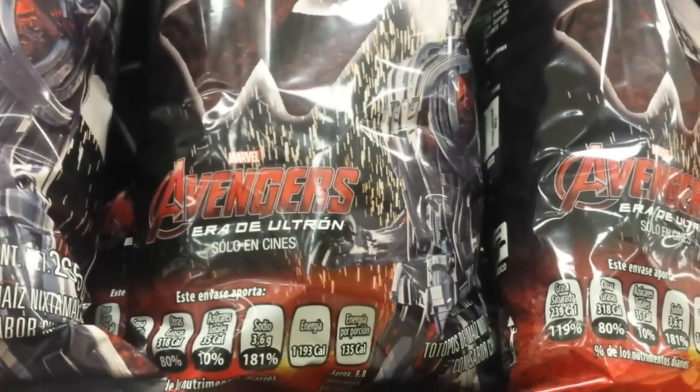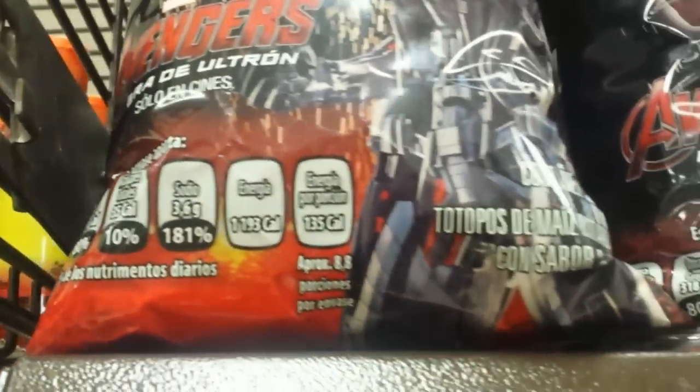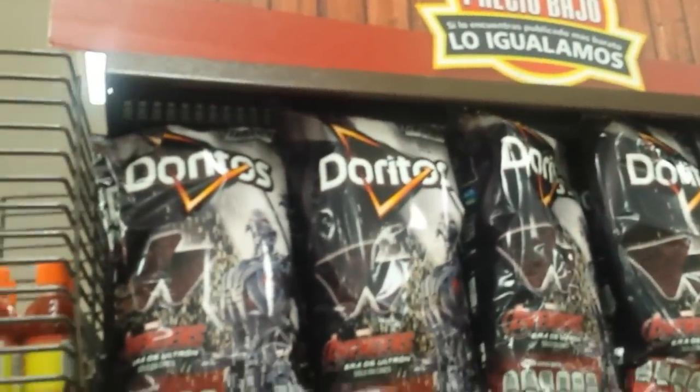I also just found these special Doritos which seem to be sponsored by the new Avengers movie, and by what I can tell they're actually very dark in color. Movie branding in Mexico.